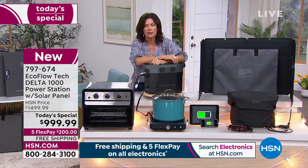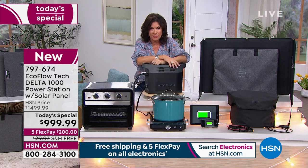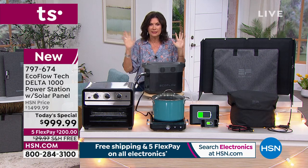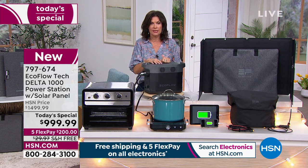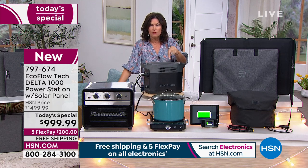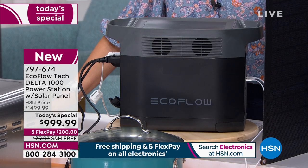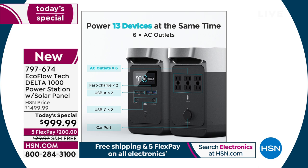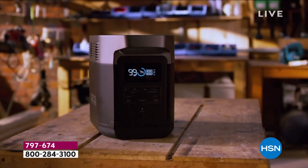You can take the party anywhere — plug in 13 things all at one time. This is the lowest price, most powerful Delta ever done under a thousand dollars, solar panel included, plus free shipping. Get it home today; you're going to find everything about this is beautifully designed. The build quality, the company, the solar panel — I would bet every penny I have on the value here.